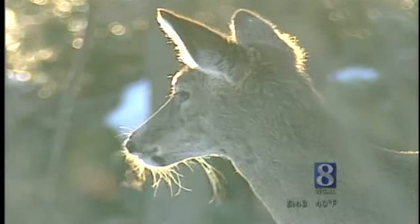Jack Hubley, News 8. Jack says when it's really cold outside and there's deep snow, deer may remain bedded down for days. If necessary, deer can survive for weeks without eating.